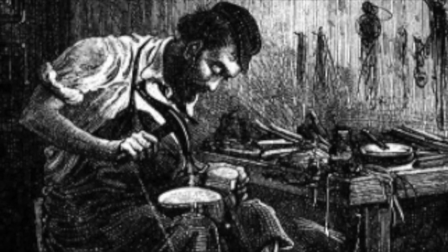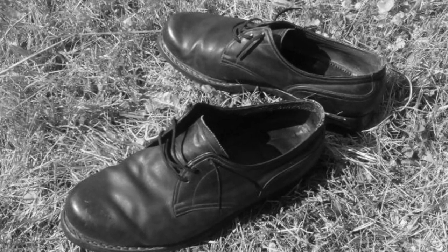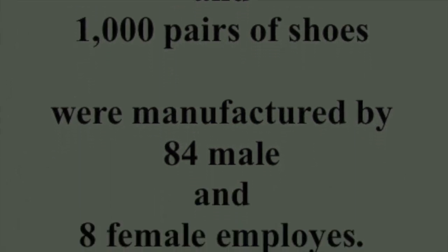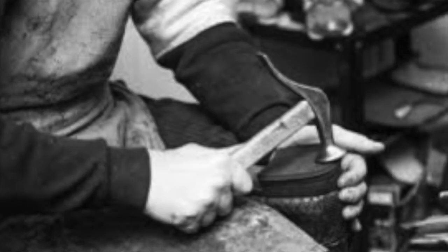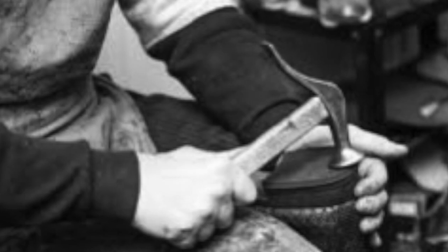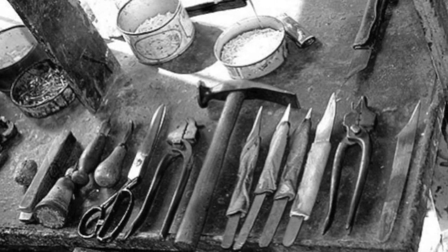Boots made in Sharon sold in Boston, Philadelphia, as well as New York. During 1855, 29,604 pairs of boots and 1,000 pairs of shoes were manufactured by 84 male employees and 16 female employees — so 100 people made close to 30,000 pairs of boots and 1,000 pairs of shoes in just one year.